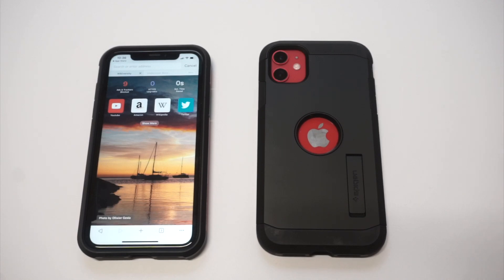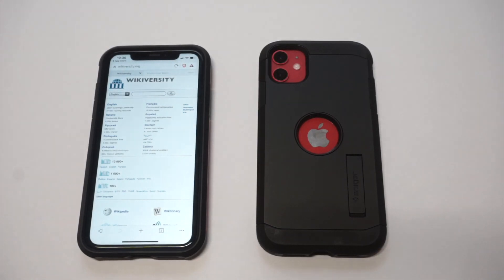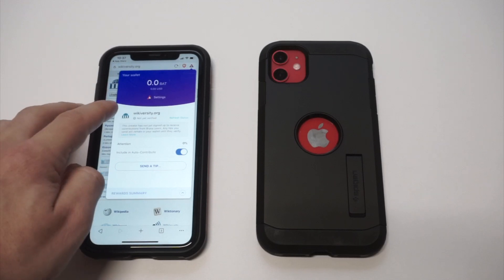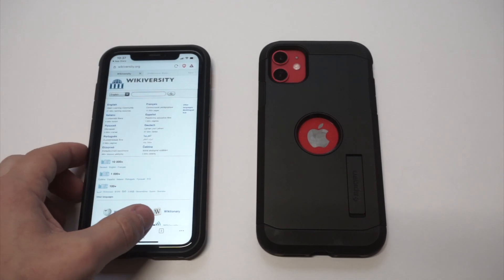Since you're not gonna be tracked by any ads on here, what it allows you to do is earn some of its cryptocurrency, which is called the Basic Attention Token — the BAT token. The more you use and browse, the more you can earn on here. It's also got a really nice interface, so I'm gonna show you how it works.